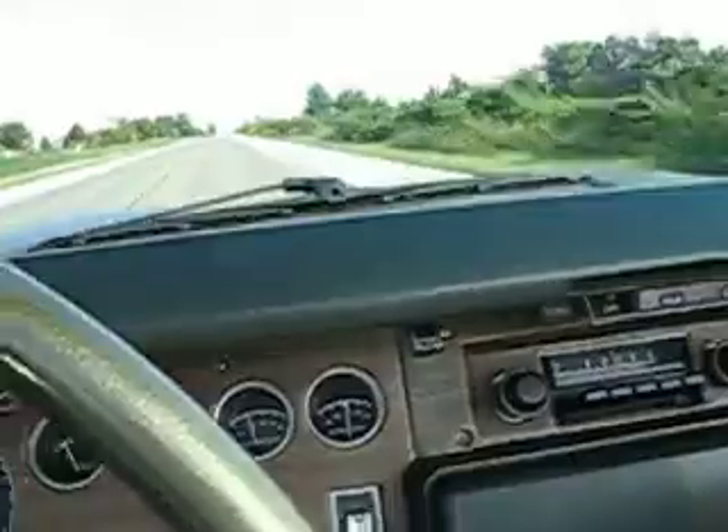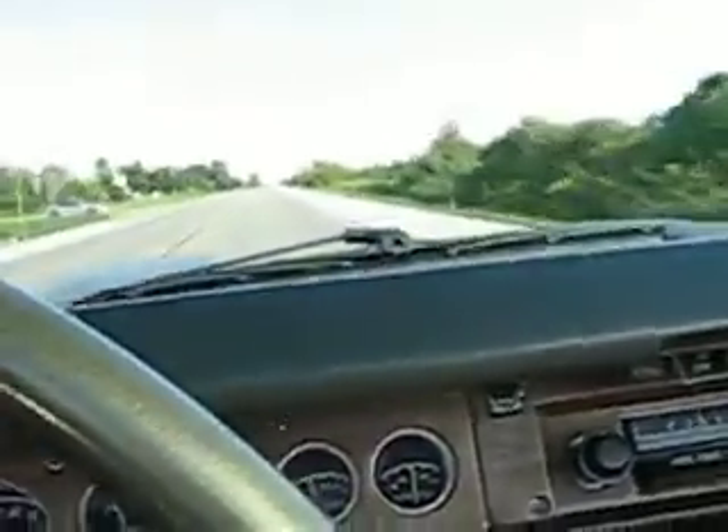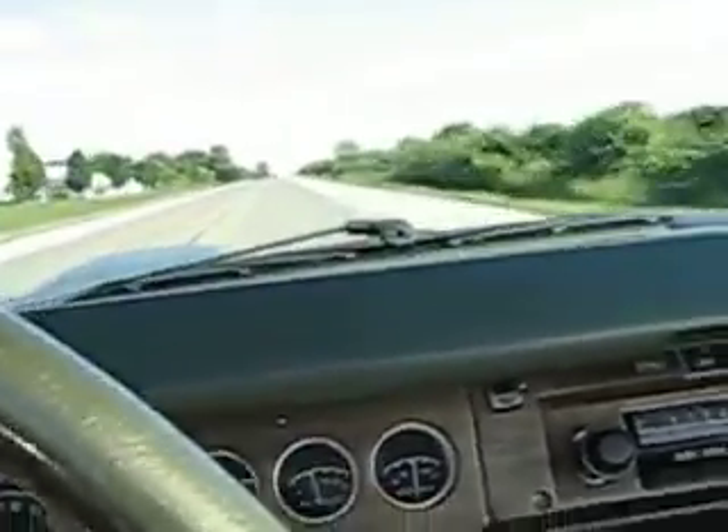Here's 60. Very smooth power plant. Lots of torque. Great sound.